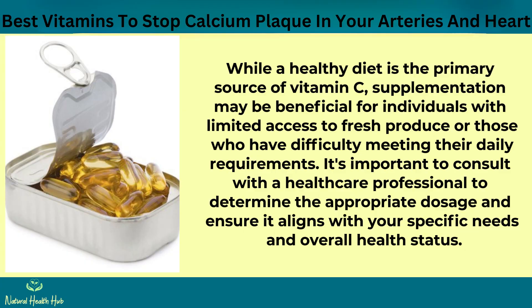While a healthy diet is the primary source of vitamin C, supplementation may be beneficial for individuals with limited access to fresh produce or those who have difficulty meeting their daily requirements. It's important to consult with a healthcare professional to determine the appropriate dosage and ensure it aligns with your specific needs and overall health status.